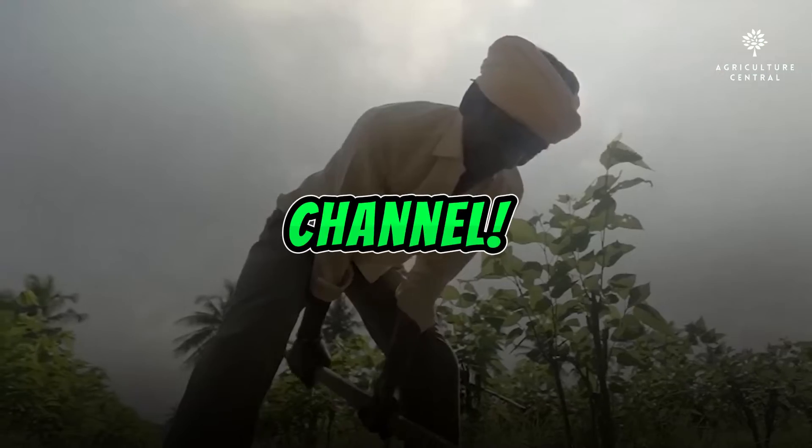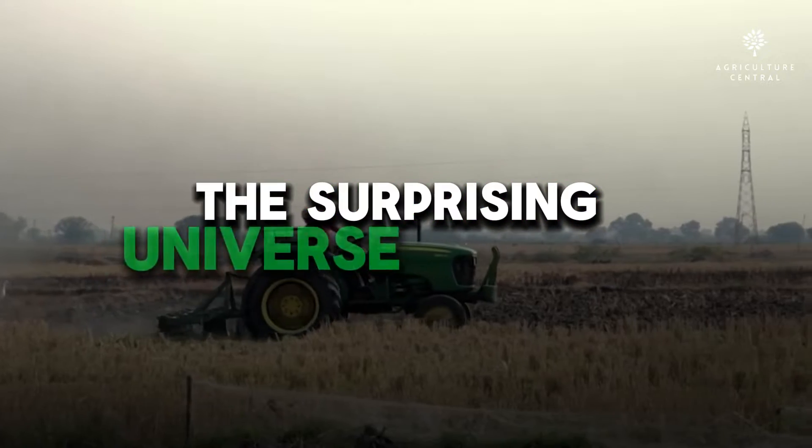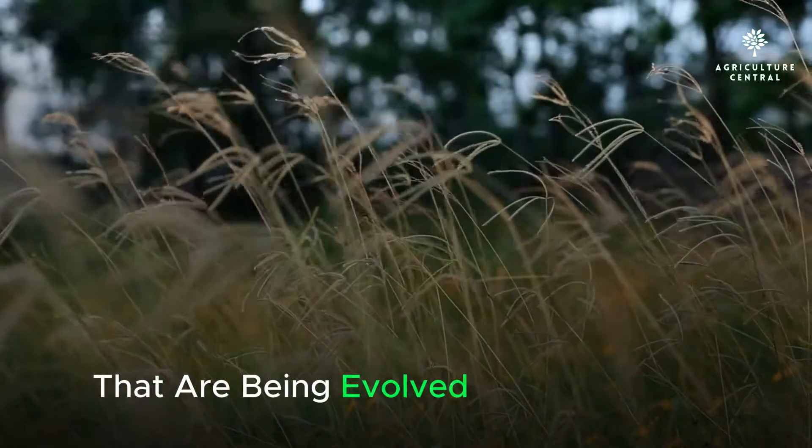Hello everybody, welcome back to the channel. Today we're diving into the surprising universe of smart farming. We'll examine cutting-edge systems and advances that are being developed in agriculture.